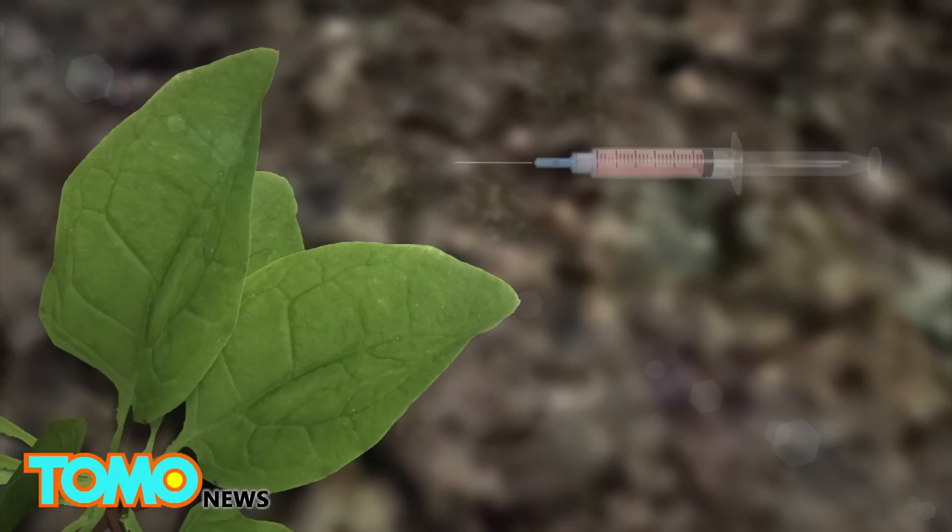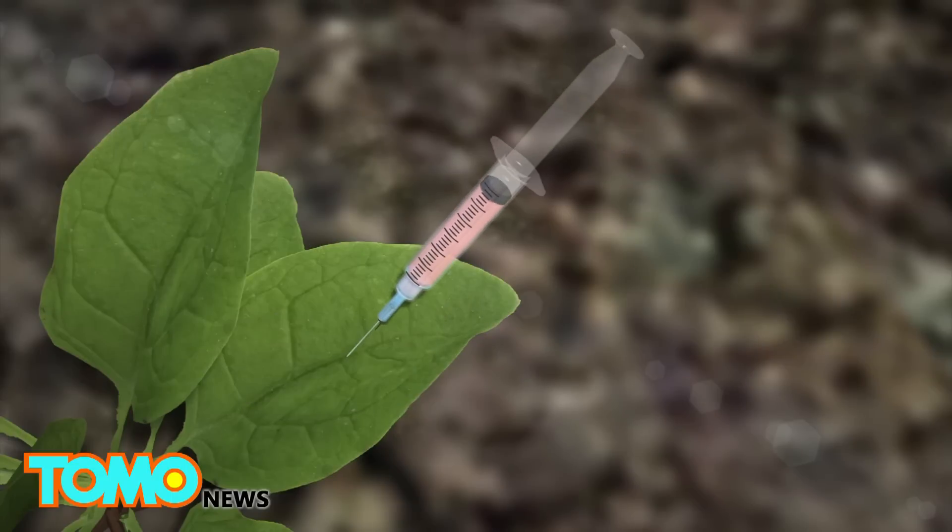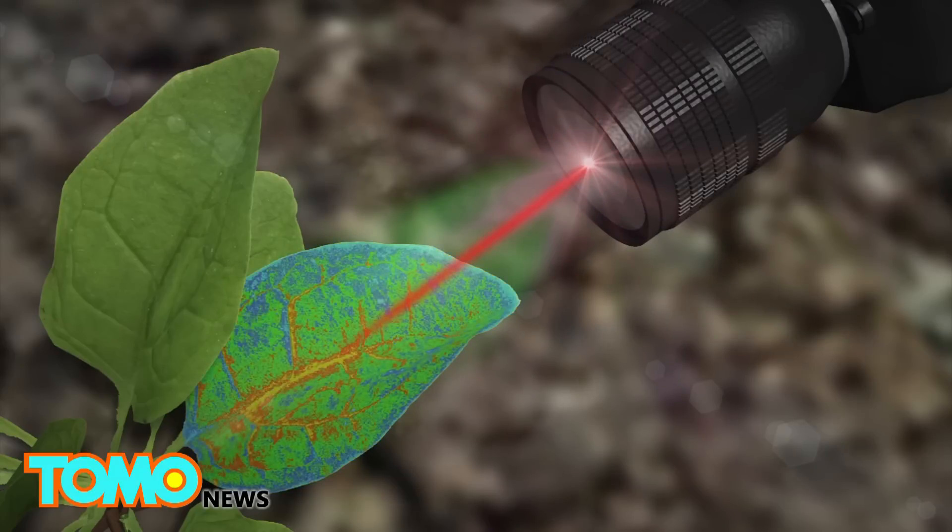Researchers embedded the leaves with molecules that bind to nitroaromatics and carbon nanotubes, which emit a constant fluorescent signal that serves as a reference. An infrared camera reads these signals.